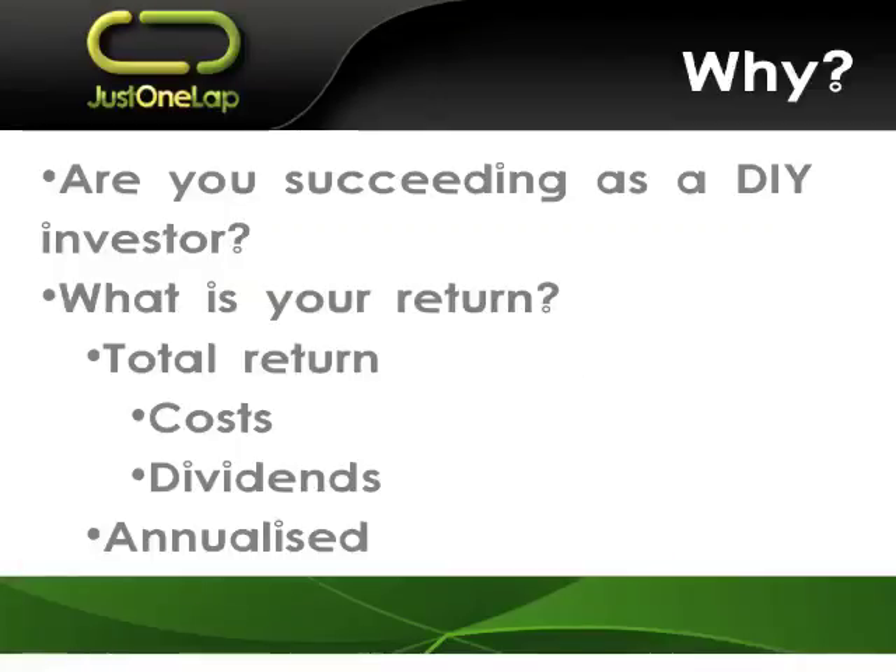Today we're looking at tracking performance. I've spoken about it before, about benchmarks and the like. It's one of those things where we will say, 'I've done 500% in a share.' That's nice, but we need to have a much more realistic way of really tracking performance and helping us understand — in truth — are we succeeding?